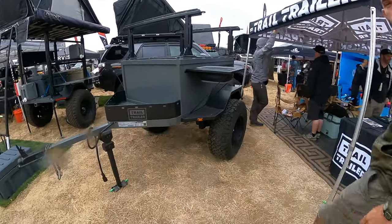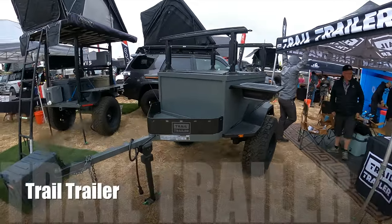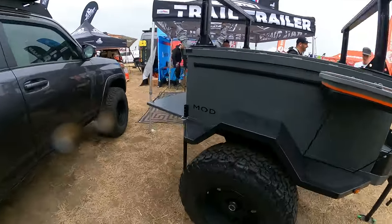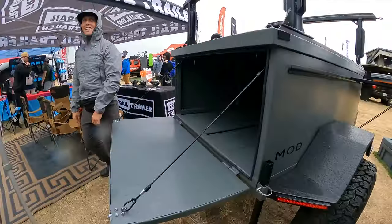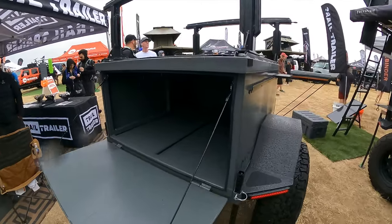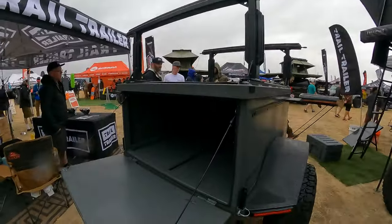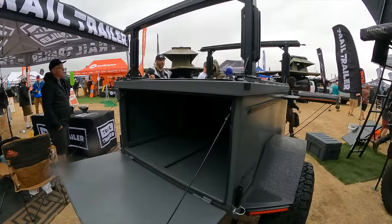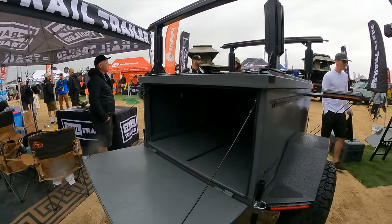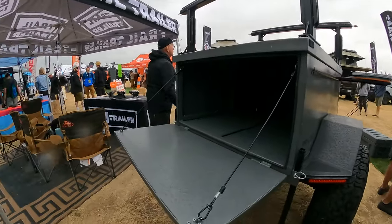The first day of the Expo greeted us with cloudy skies and some light rain, but it wasn't enough to keep us from getting out and visiting some of the vendor booths before it got really bad. While it was still manageable and not quite miserable yet, we stopped by Trail Trailer to learn about their utility trailers — rugged, customizable, and inexpensive to help you get all your essential camp gear to your campsite.